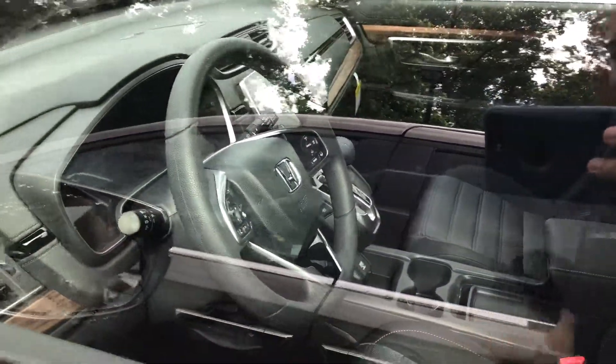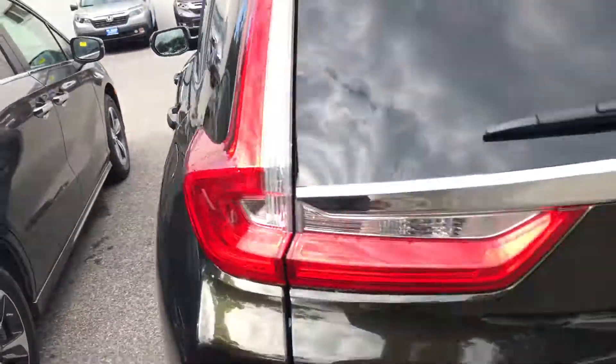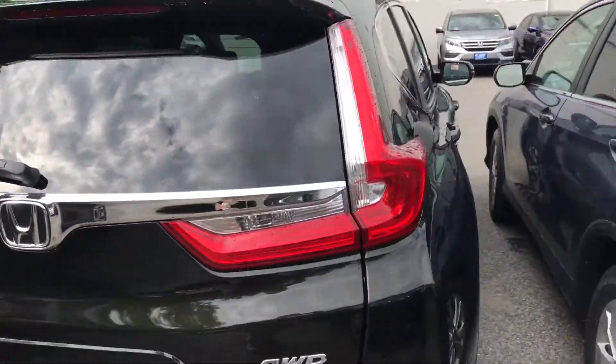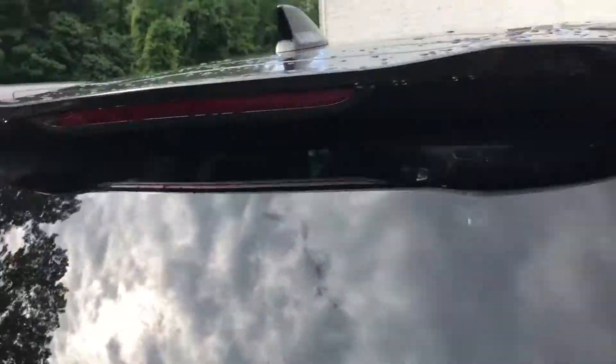As you can see, the fabric seats are high quality. You get all the Honda safety sensors and blind spot monitoring on both sides of the mirror. Beautiful car. You get remote start standard, push to start, and heated front seats.